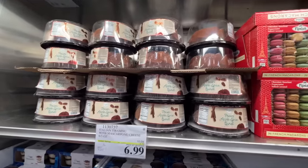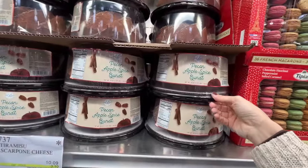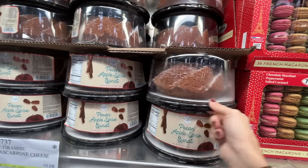Finally, a new dessert I haven't seen before — it has the asterisk. Pecan apple slice bundt cake — that's a sweet looking bundt cake, $11.79. And then the tiramisu — they're in glass jars, $7, normally $10.